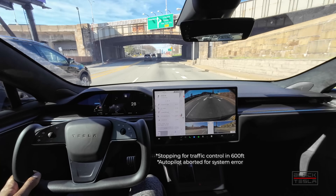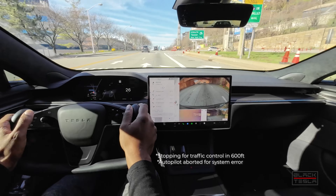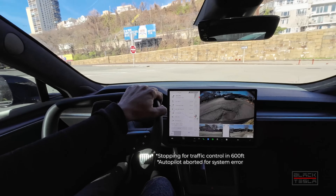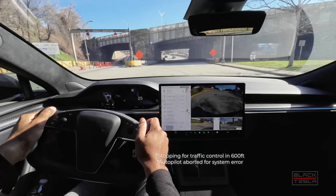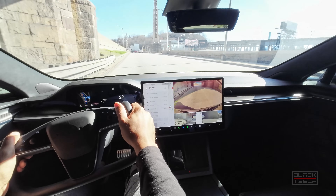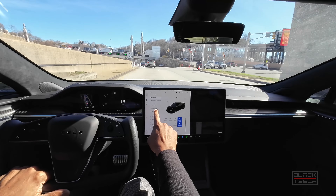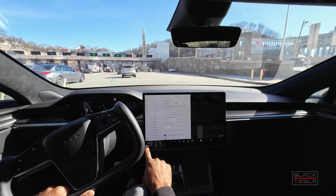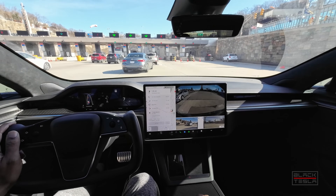Autopilot aborted — I guess it can't make this maneuver. I can't re-engage right now. I think it said something about strong traffic ahead. Let me see what happens. It might have kicked me out. I still have five strikes so I don't think that's the case. I can re-engage now, which I will.